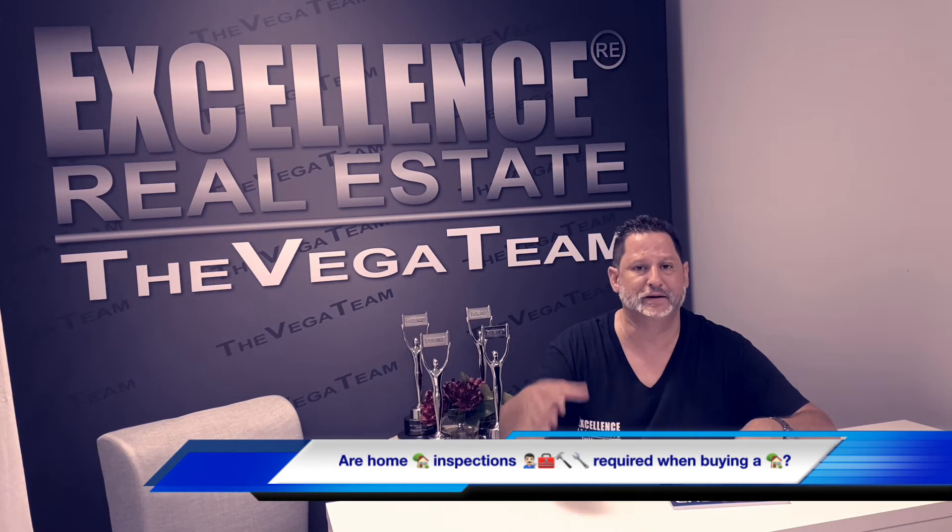Appraisal has to do with value. The appraisal is ordered by the lender that's doing the loan — the lender will hire a third-party appraisal company. The buyer pays for the appraisal, and the appraisal has to do with the value of the home in that particular mile radius of comparable subject properties. An appraisal is a professional opinion of what somebody feels it's worth, and it's usually somebody licensed and bonded.